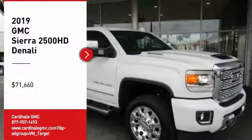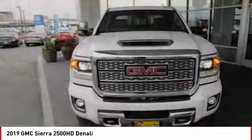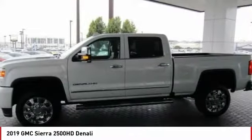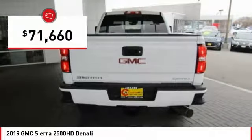Come test drive the 2019 Sierra 2500 HD. The GMC Sierra 2500 HD has all your workhorse basics covered — no worries here. And is priced below $75,000.